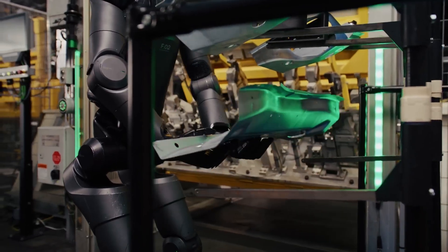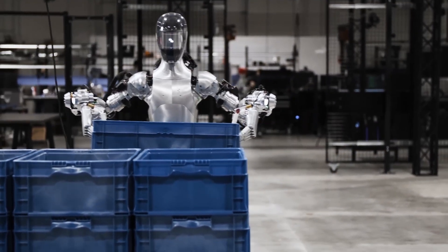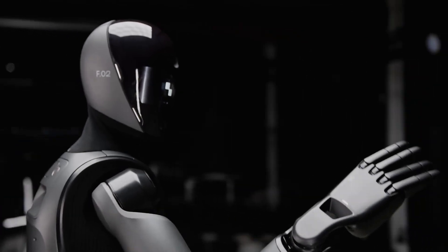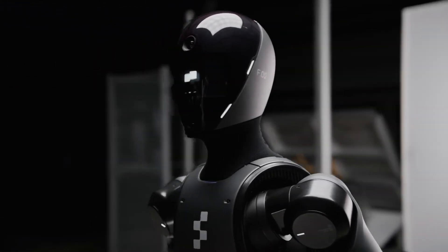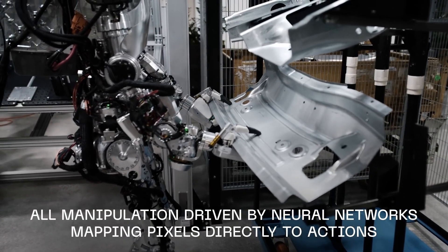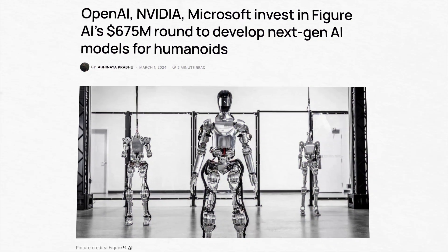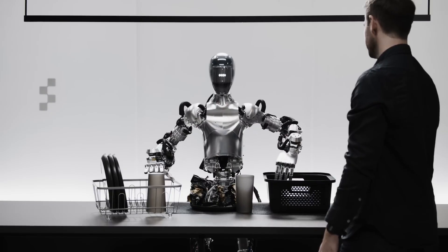I look forward to seeing demos of the Figure 2, especially in more real-world settings like what Agility Robotics and Boston Dynamics have done. This is described as the most advanced humanoid robot on the planet, according to Figure's CEO Brett Adcock, who announced on X that Figure 02 follows the Figure 01 already working at a BMW plant in Spartanburg, South Carolina. Earlier this year, Figure secured $675 million in funding from OpenAI and others — a partnership that accelerated development of Figure 01's conversational ability, with footage of the robot conversing in real-time released weeks after the February announcement.